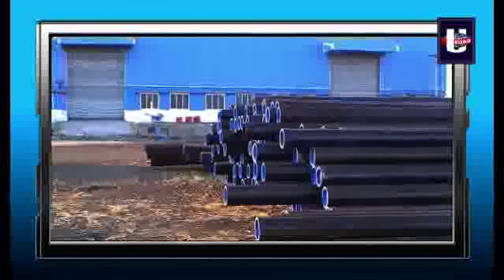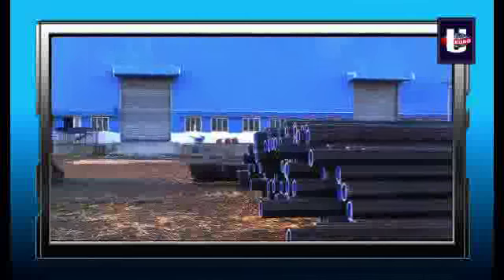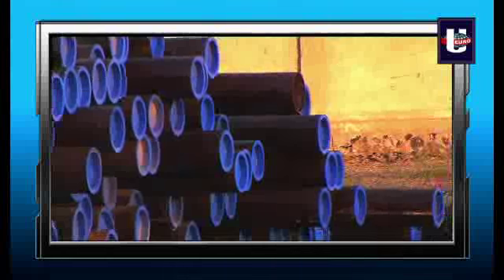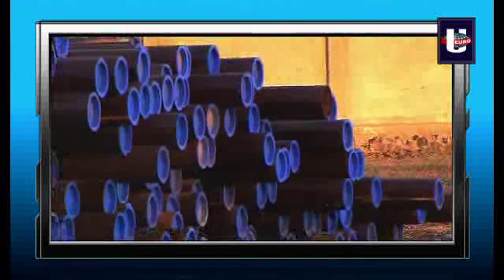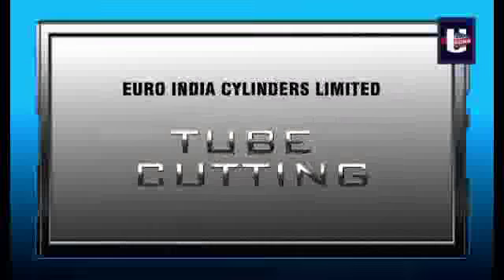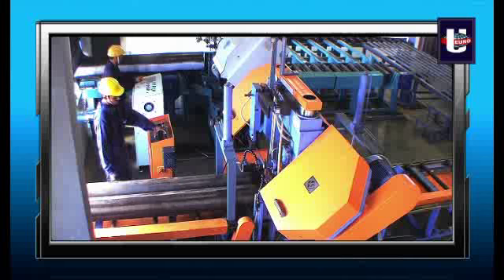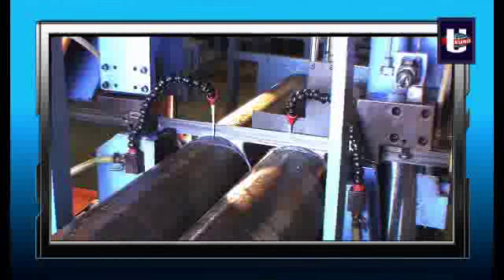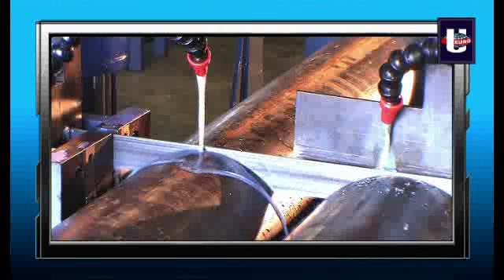Seamless tubes with the required outer diameter and wall thickness, with defined metallurgical and chemical properties manufactured from world-reputed tube manufacturers, are used as raw material. The seamless tubes are then cut and sized into desired lengths to accommodate various water capacities via a bi-metallic bandsaw cutting method.